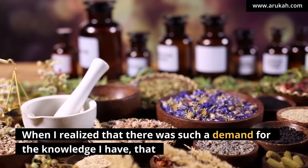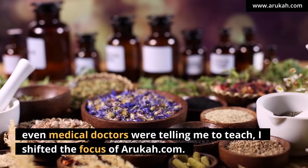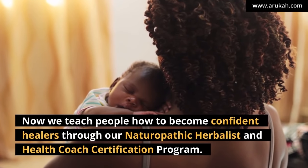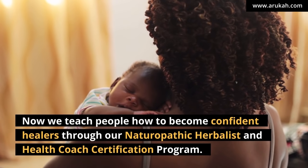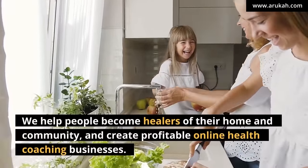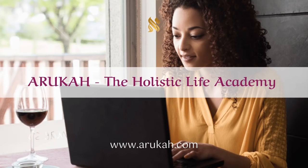I started arukah.com in 2009 to help people become healthy and heal themselves. I've coached all sorts of people, and eventually even medical doctors and nurses started coming to me for help. When I realized there was such a demand for the knowledge I have that even medical doctors were telling me to teach, I shifted the focus of arukah.com. Now we teach people how to become confident healers through our naturopathic herbalist and health coach certification program. Visit arukah.com — A-R-U-K-A-H dot com — to get started.